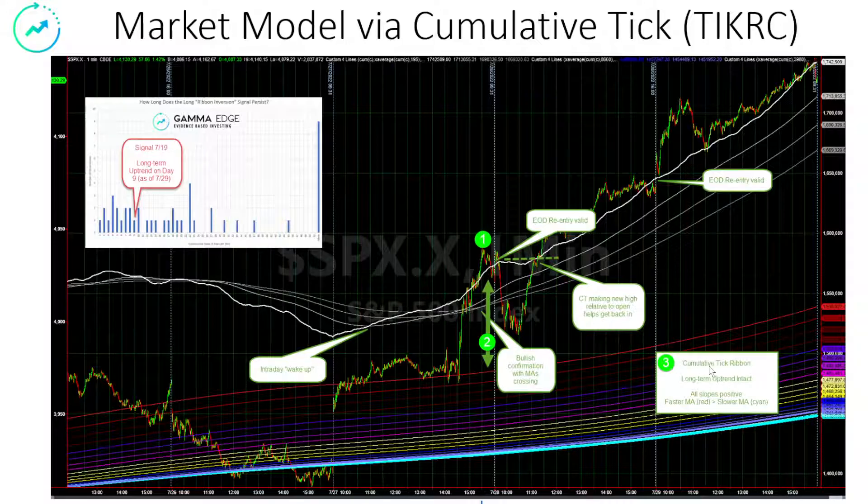And then finally, over here at Circle 3, the long-term trend is intact, and we measure that by the relative position of the shortest-term moving average in red to the longest-term moving average in cyan. When the red is above the cyan, we are in an uptrend. We call this a ribbon inversion. We are looking at day 9 completed on Friday, and we're walking out the overall distribution. This is about 10 years of data. It's not predictive, but it does say once we catch the trend, we tend to stay in the trend for some time. All signals still indicate bullishness.